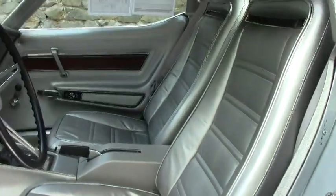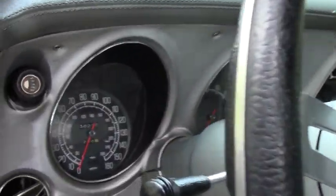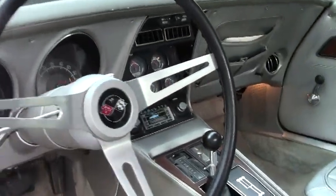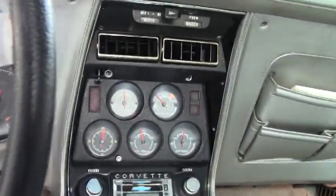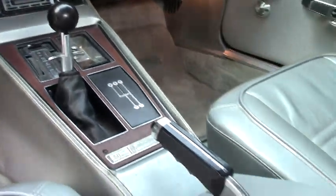This is a classic Corvette that is actually increasing in value, so it's a fantastic investment. You can enjoy it as a weekend cruiser, go to car shows, and so forth — and it's a car that you're going to be able to get a return on your investment.